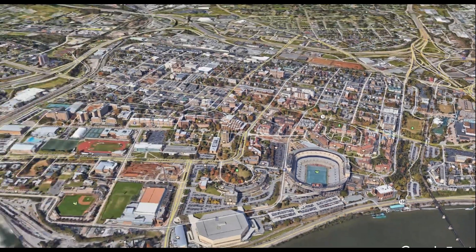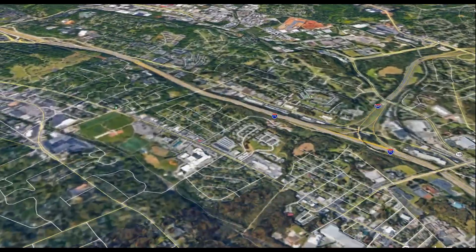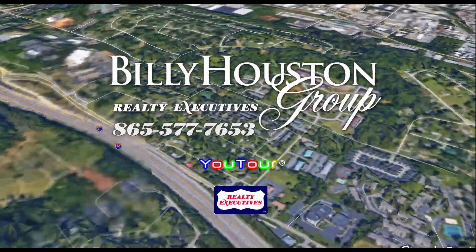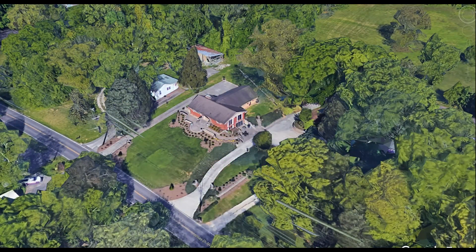Today we're going to be looking at a property that's presented by the Billy Houston Group Realty Executives — 5119 Lonis Drive, located in West Knoxville in the Bearden community.